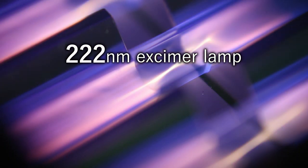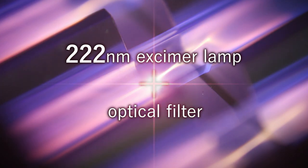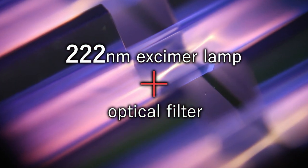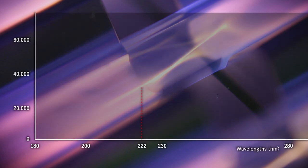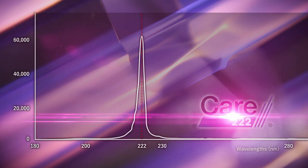This has been made possible by combining a 222 nanometer wavelength excimer lamp and a unique optical filter in Care222, an ultraviolet light technology that inactivates viruses and disinfects, but is human-safe.